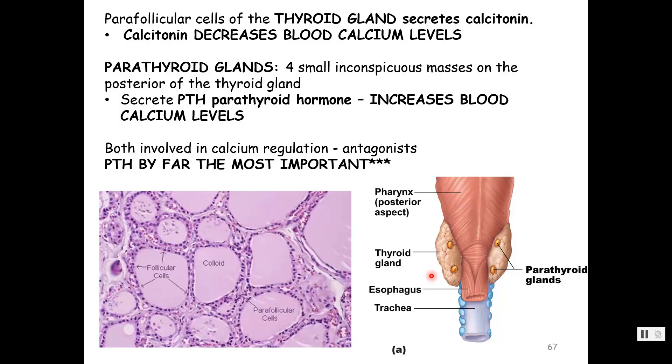On the back of the thyroid gland — the posterior — usually there are four small masses, though it's two to six, and some people have small clusters elsewhere. Parathyroid glands make parathyroid hormone. Parathyroid hormone increases blood calcium levels — these two are antagonistic: calcitonin decreases blood calcium levels, parathyroid hormone increases blood calcium levels. By far, the most important in controlling blood calcium levels is parathyroid hormone, controlled through negative feedback.